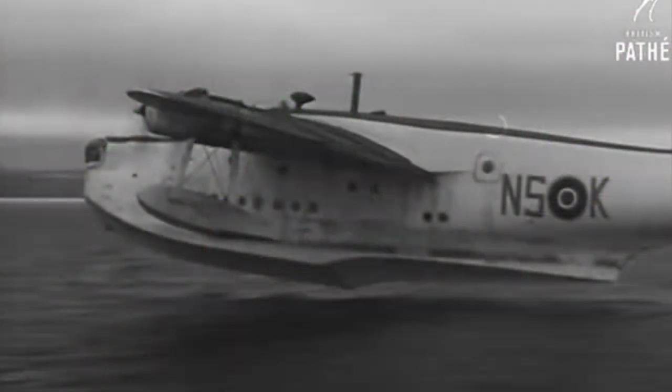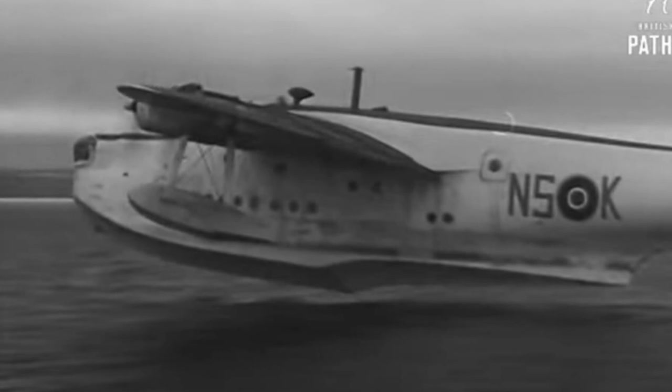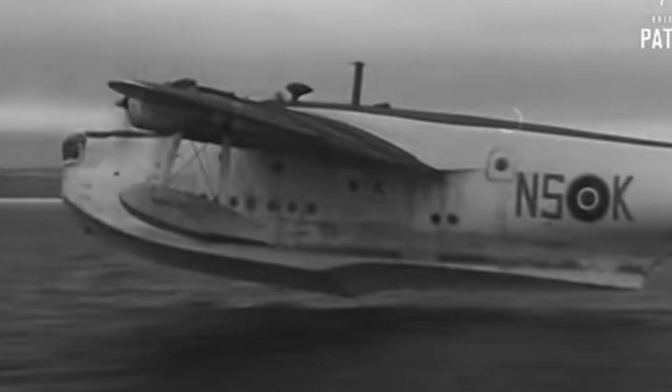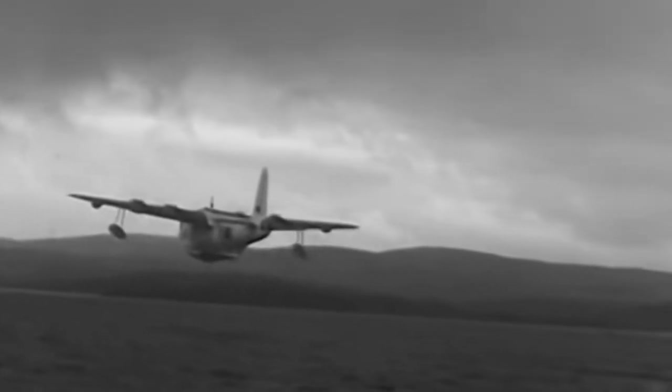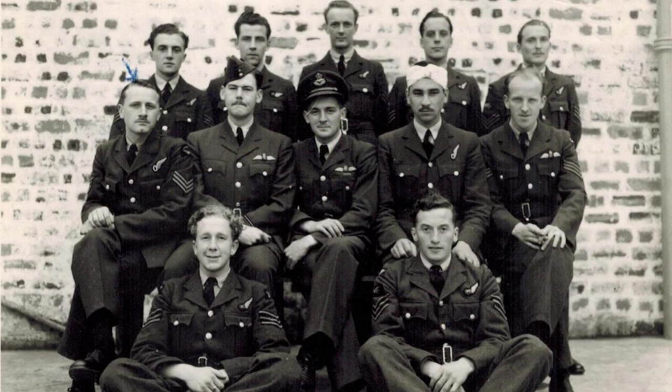But their troubles were still not over. When the rescue Sunderland attempted to take off, it was bounced 50 feet into the air by a heavy swell, sunk back down, skimmed the water, and finally got airborne with an airspeed of only 60 knots. The rescue had almost ended in tragedy.